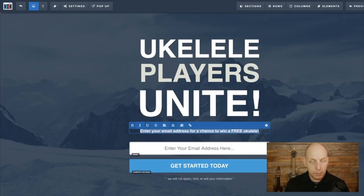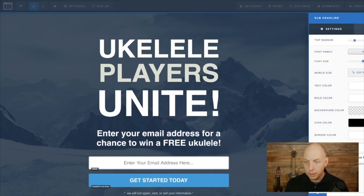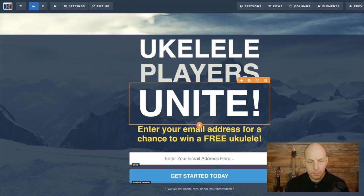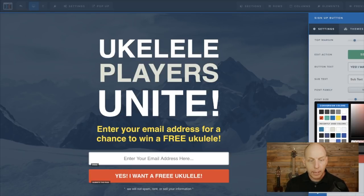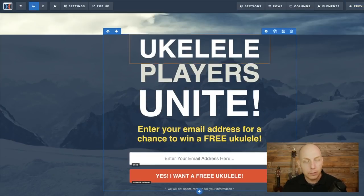Maybe we want to make that text bold and bigger — click on settings and make it a little bigger. 'Free ukulele' — we can change the color to yellow so it really stands out. We can also make it more compact by taking away the top margin. Now it's more compact. Instead of 'get started,' we can change the button text to 'Yes, I want a free ukulele.' We can change the button color to bright red, save the page, and now watch the preview — 'Ukulele Players Unite, enter your email address for a chance to win a free ukulele.' It literally took us not even two minutes to create this page.